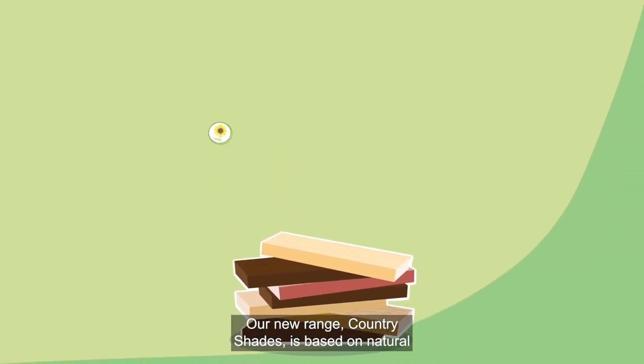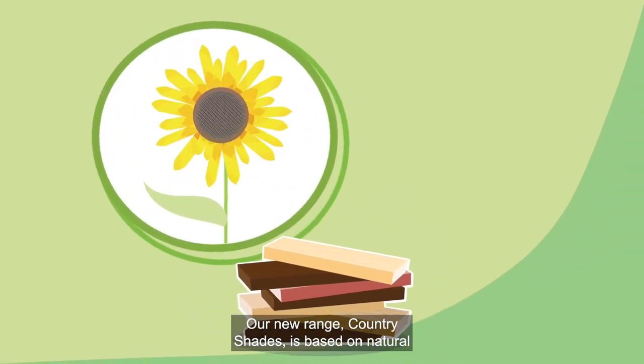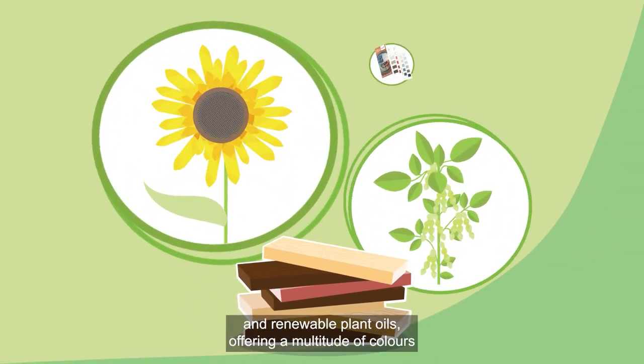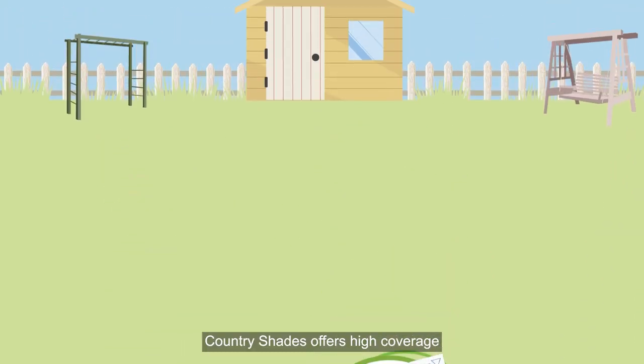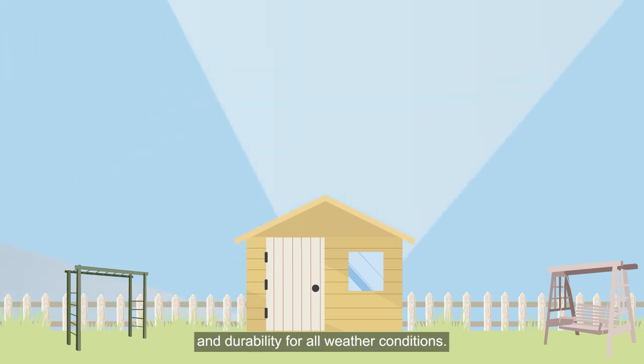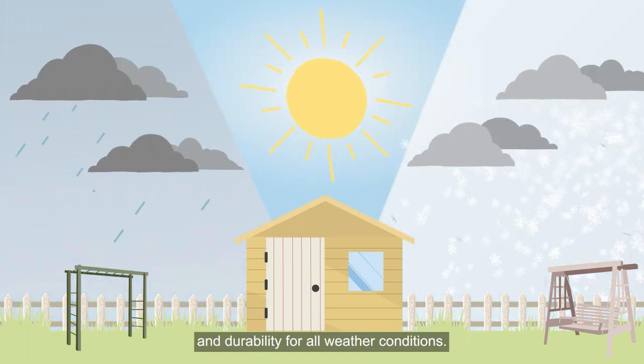Our new range Country Shades is based on natural and renewable plant oils, offering a multitude of colours for exterior wood. Country Shades offers high coverage and durability for all weather conditions.